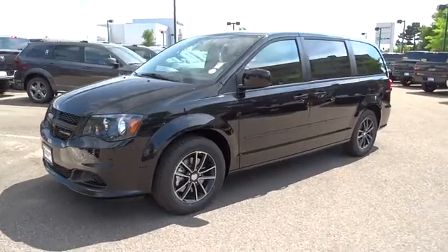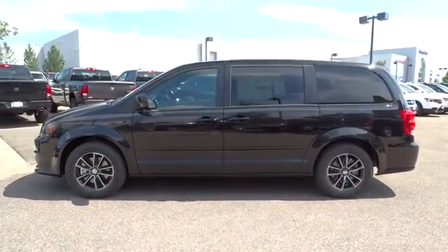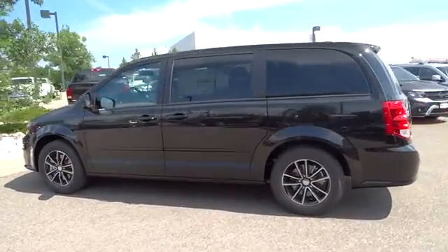The 2016 Dodge Grand Caravan received the government's highest front and side crash rating of five stars.